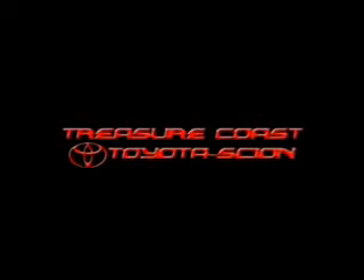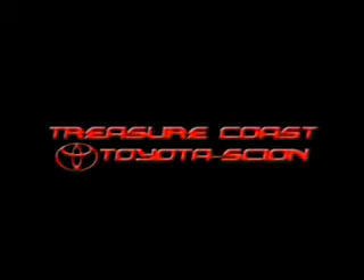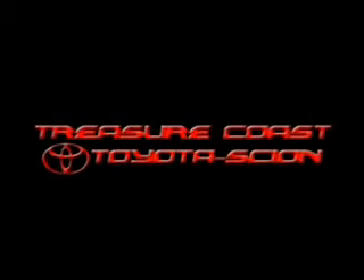Treasure Coast Toyota of Stewart, Florida — serving Palm City, Jupiter, Port St. Lucie, and Fort Pierce residents.